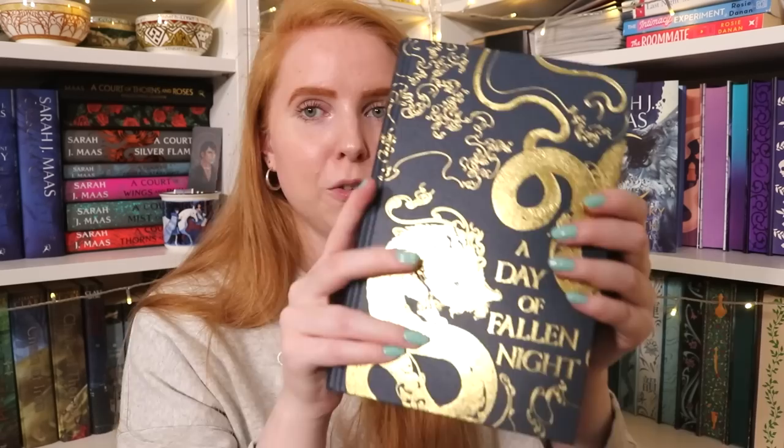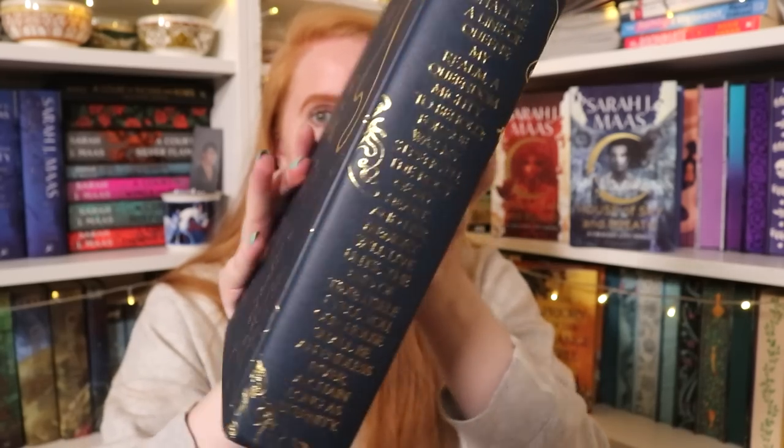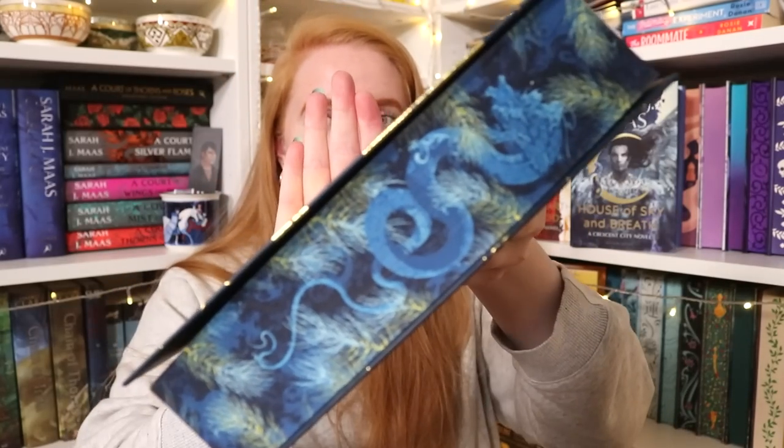The sequel, A Day of Fallen Night, also just came out and I'm so happy to have it. The dragon on this cover has no wings — so it's from the East — with blue and gold foiling on the naked cover. The back continues from the front and the edges also feature a good dragon. The end papers are stunning throughout. It's also signed — she must have had to sign so many in so little time, I hope her wrists are okay.